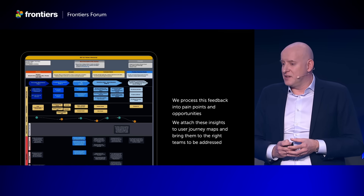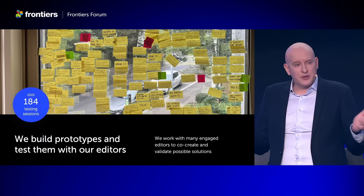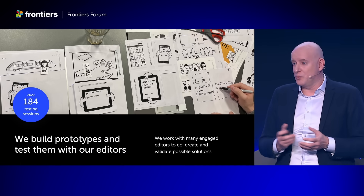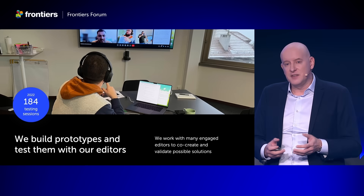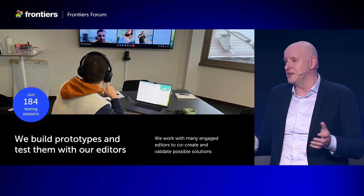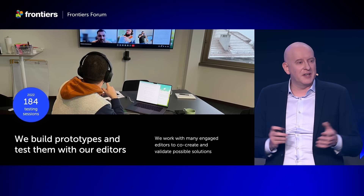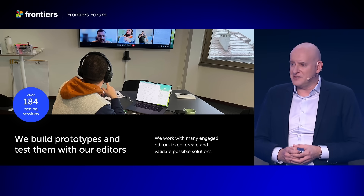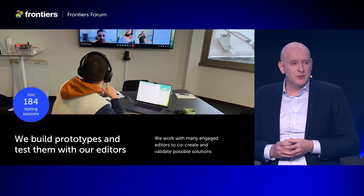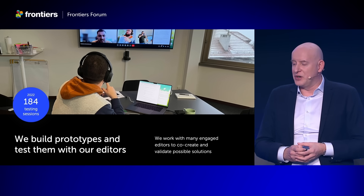When we design something new, we do so by creating mock-ups and prototypes, which we then test with our editors. This is a true co-creation process where we keep iterating on these prototypes until they're ready to be implemented. Last year we did 184 of these, and I'm sure that this year we'll do at least double that, because this is a really valuable interaction for us. We learn from your experience and expertise and we can validate functionality early on.